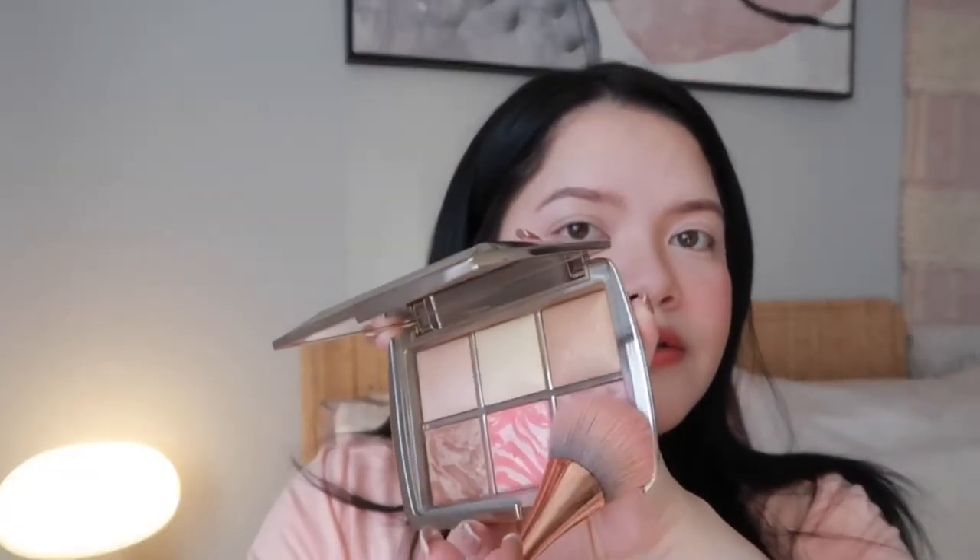Now I'm going to go ahead and put some contour or bronzer on my face because this foundation is very light and washes out my color. I'll bring some color back using my favorite contour, which is Dior. I used the Dior Backstage Contour Palette in 001 Universal, and then I put a little bit of blush using the Hourglass — these two together give me a little bit of rosy cheeks.